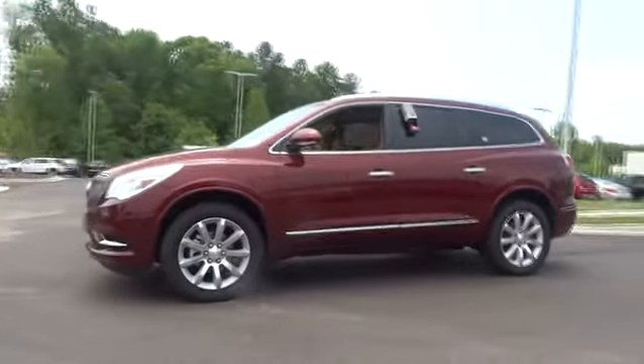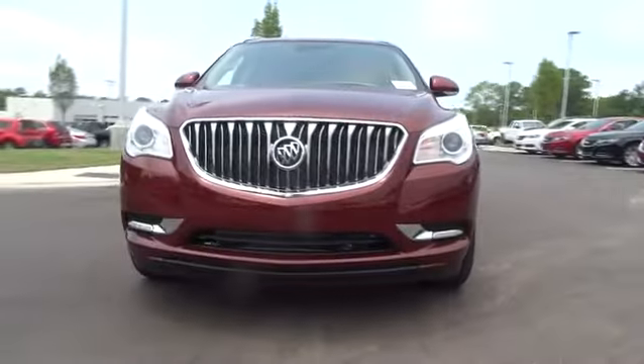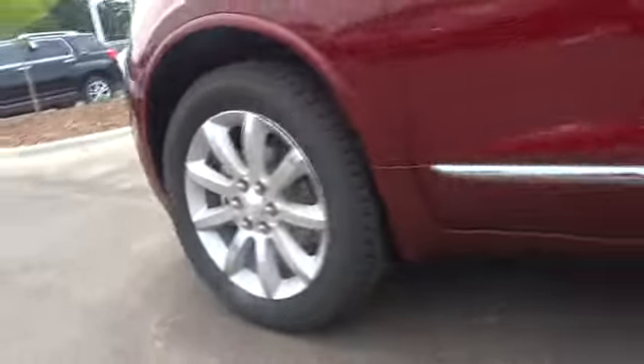Power liftgate, power passenger seat, remote engine start, third row seat, navigation system, keyless entry, backup camera, leather wrapped steering wheel, driver airbag, power steering, driver lumbar, adjustable steering wheel, cruise control, front floor mats.